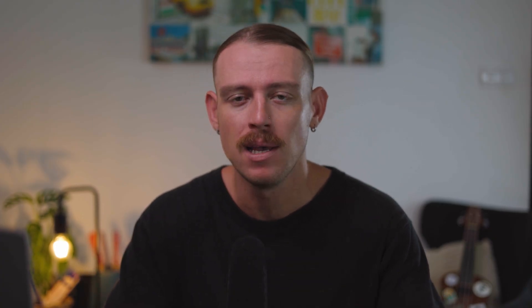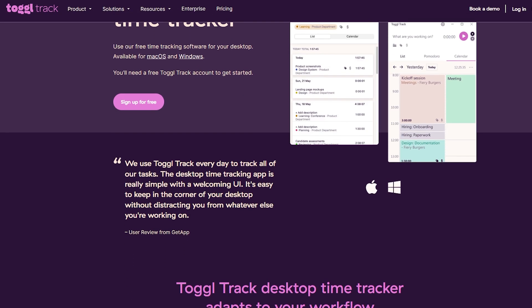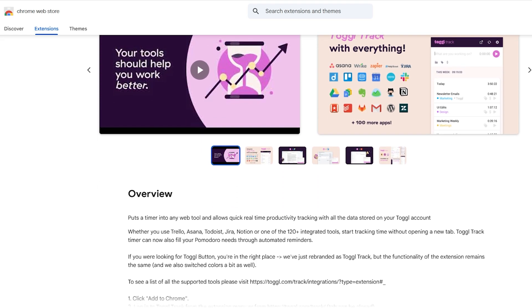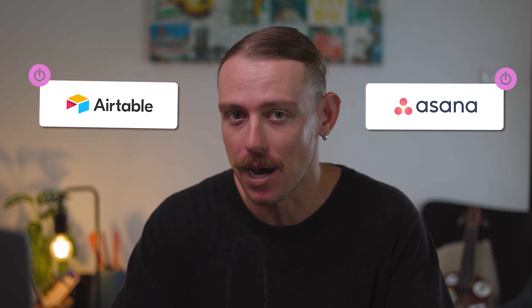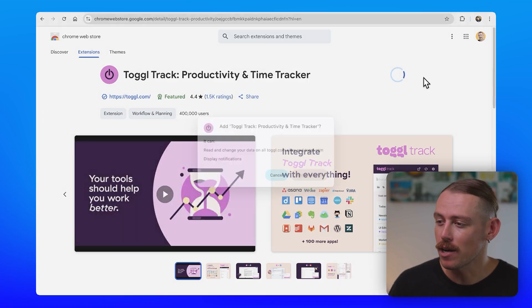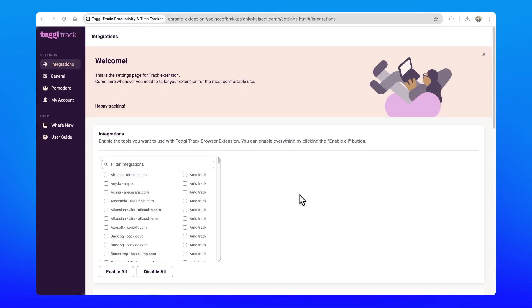Something that really excites us about Toggle Track is the ability of access. Not only do you have the Toggle Track platform or software, you can also download the desktop app, and you even have a Chrome extension that you can plug into your pre-existing tools like Airtable or Asana to easily track the work you are doing without having to think about it. I personally enjoy the Toggle Track Chrome extension, which you can easily add to your browser and then connect directly to the other apps you use.